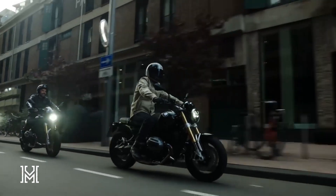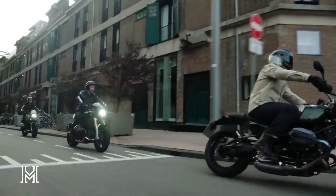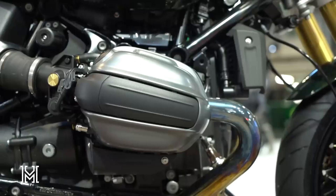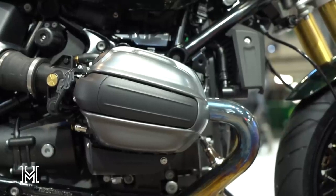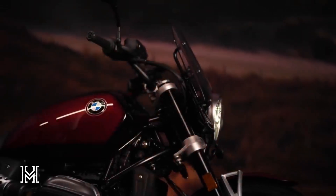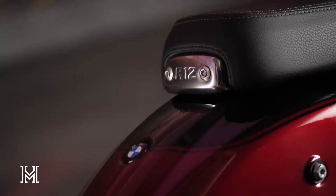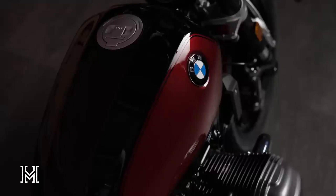Boxer engine awesomeness. Under the hood — or should I say under the seat — the authentic and beefy boxer engine roars to life. With 80 kilowatts and 109 horsepower for the R12 Ninet, and 70 kilowatts and 95 horsepower for the R12, these machines pack a punch. The redesigned airbox and twin-flow rear silencer add that extra touch of class, making sure you get both performance and style.